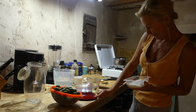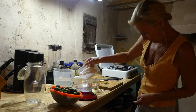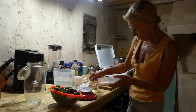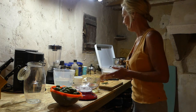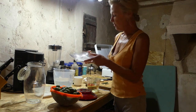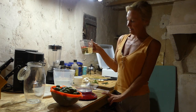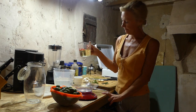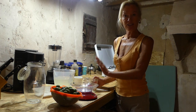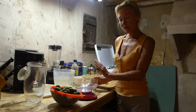We'll just weigh that - slightly too much - perfect. We add that to the water, and then 250 ml of white wine vinegar. And that basically is your brine mix. You bring that just to the boil and then switch it off. But whatever else you want to put in is entirely up to you.